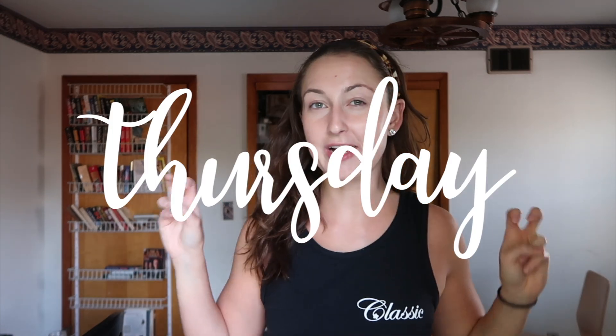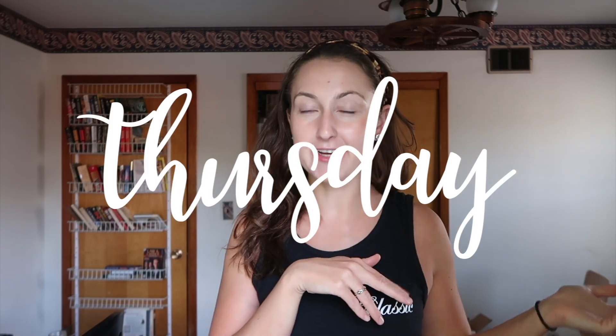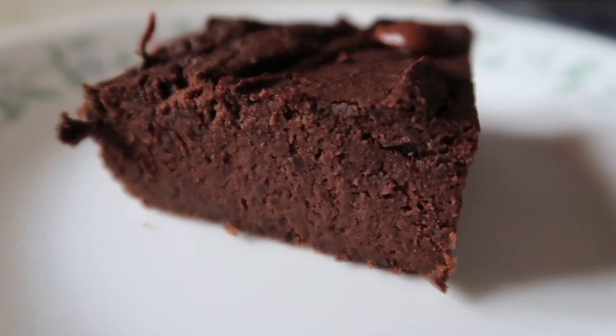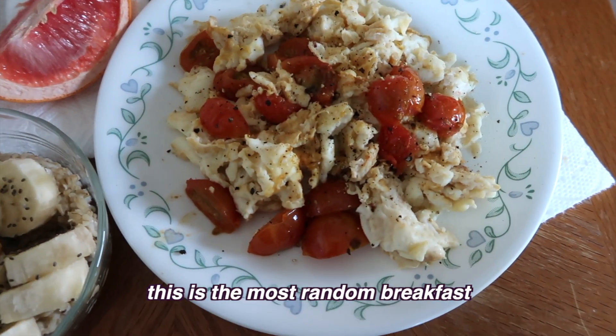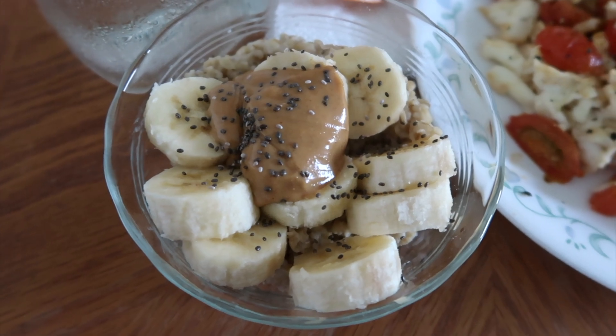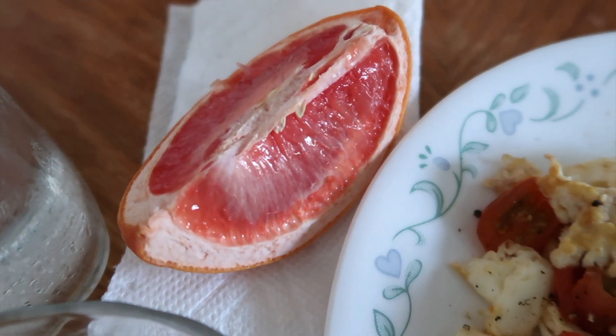We made it to the end of the week. Today is Thursday — I started this 'what I eat in a week' video last Friday, so today is the last day I'll be filming. Last night I indulged in another brownie, and it was really, really good. Today for breakfast I'm having an egg white scramble with cooked tomatoes, a little bowl of oatmeal with banana, peanut butter, and chia seeds, and one fourth of a grapefruit.